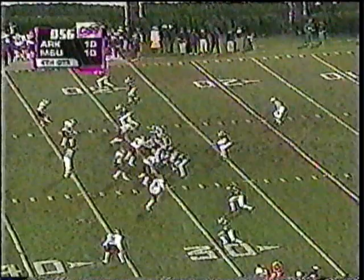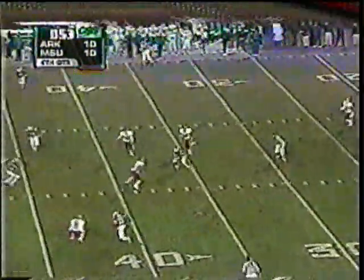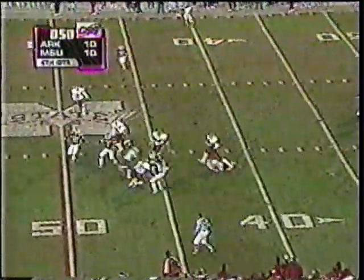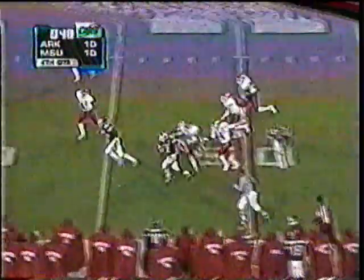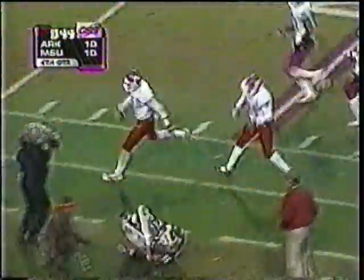A minute and two left to go and Arkansas has scored the touchdown. No turnovers is what they're looking for. Madgen's pass completed to Miller. Miller gets a little run, stays on his feet, breaks outside, gets a block, looks for daylight down the sideline and finally knocked out of bounds.